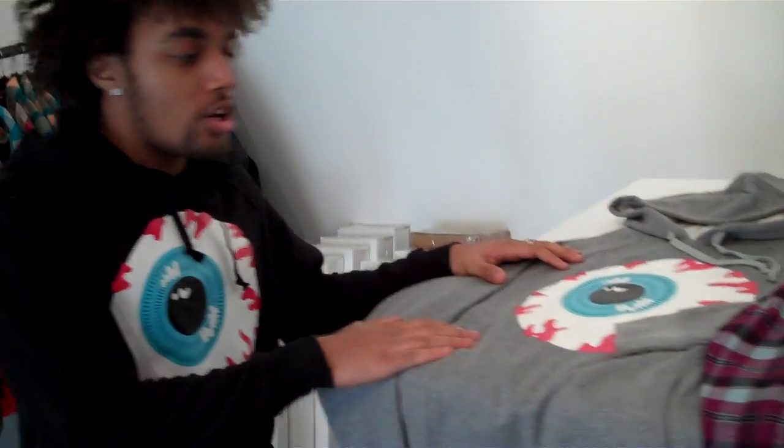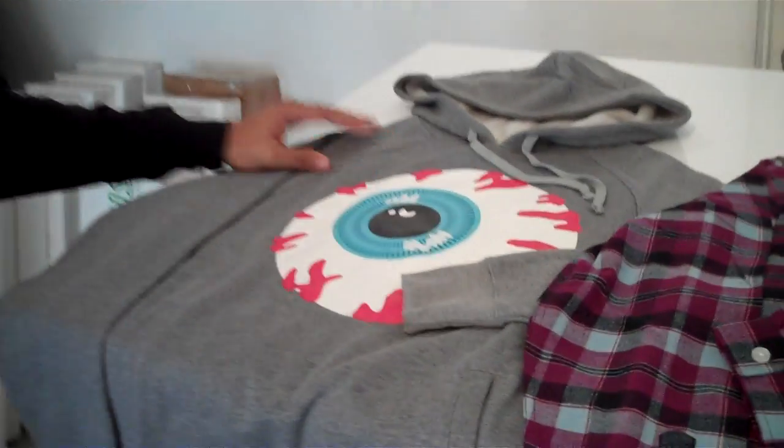Starting off we have the new Keepwatch hoodie. It's a pullover. We have it in heather gray and black. It has the sick pockets in the front — you know it's still kind of chilly out. It's raining like every other day in LA, so you might want to get one of these.